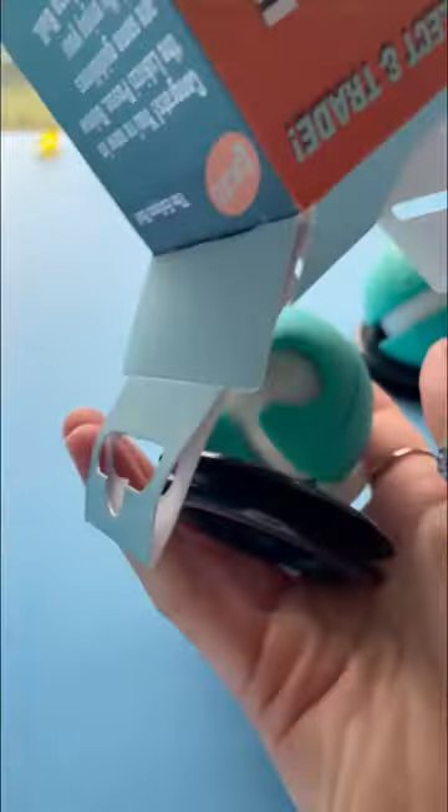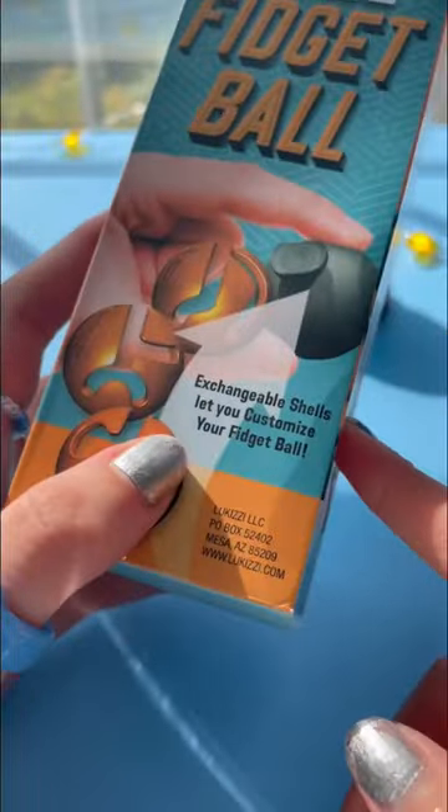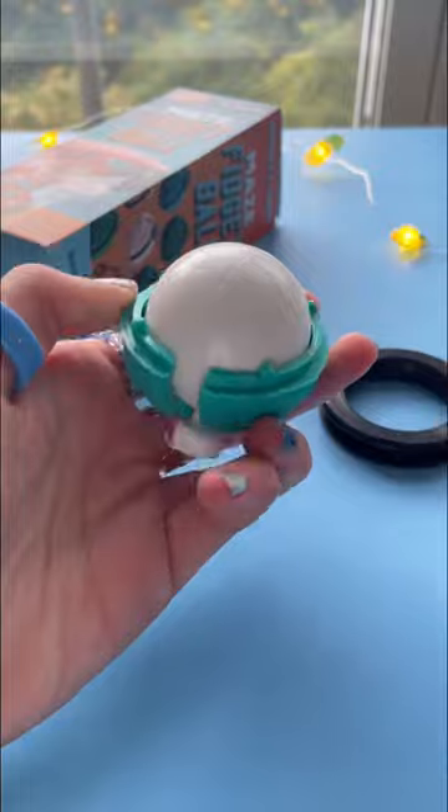Let's open up the second one. You can also exchange the shells to customize the fidget ball. Whoa, that click was so satisfying. It's like an egg. Let's do the same to this one.